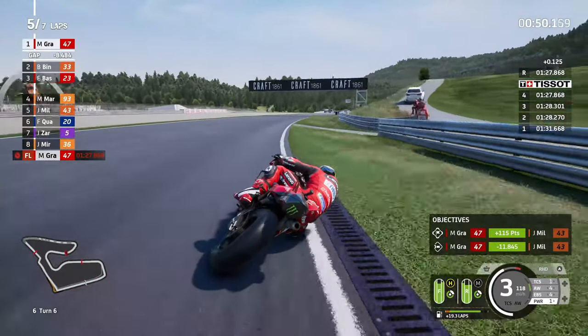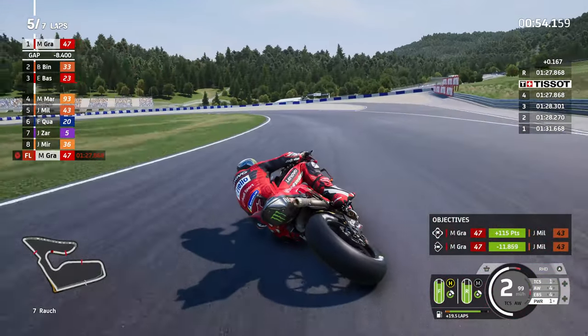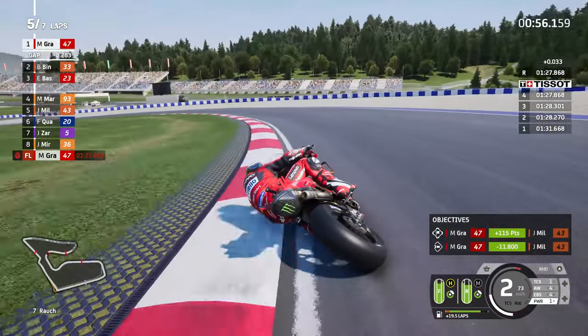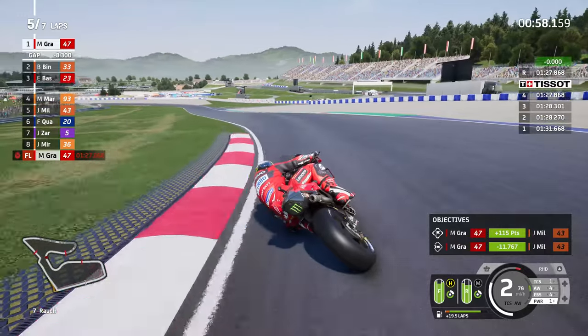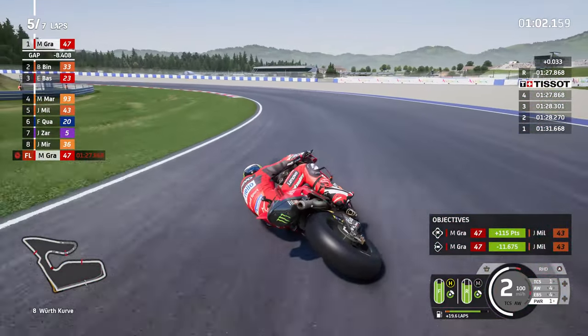The absolute top spots for the factory Ducatis - the red brand at the top of the page, once again here in MotoGP 23, and even in real life as well.